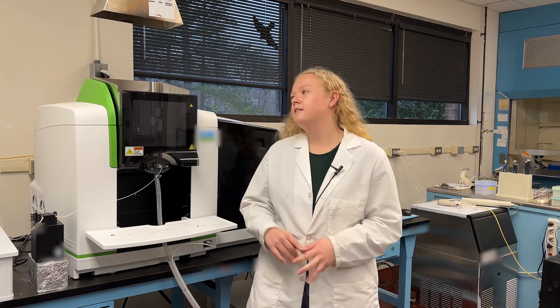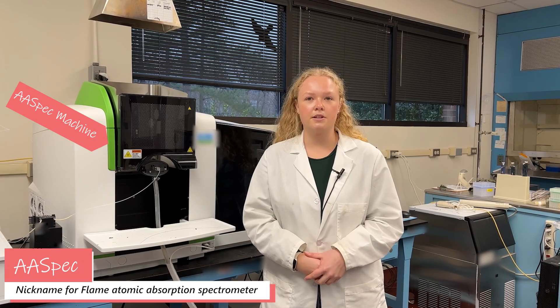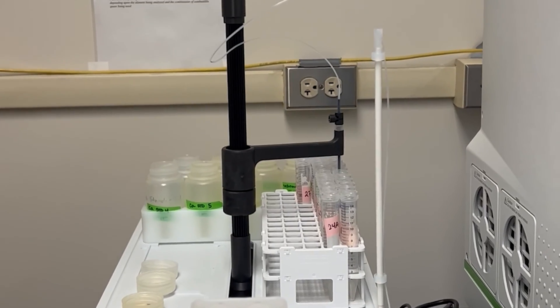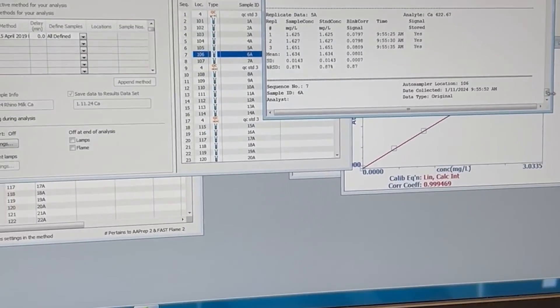I use a lot of chemistry and food science techniques in my work. We have a lot of machines, like our AA spec here, that can help us fully understand the nutrient composition of our samples. Since we're measuring very small molecules, we have to be really precise and accurate. In addition, a lot of our machines and reagents can get very hot or even explosive, so safety is very important.